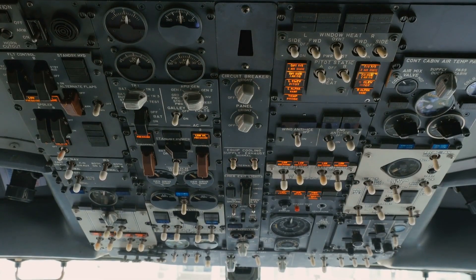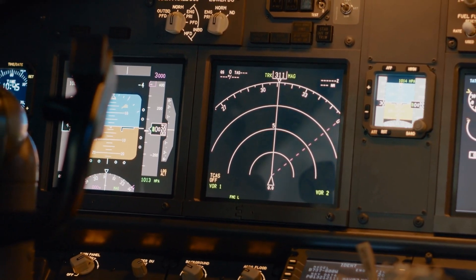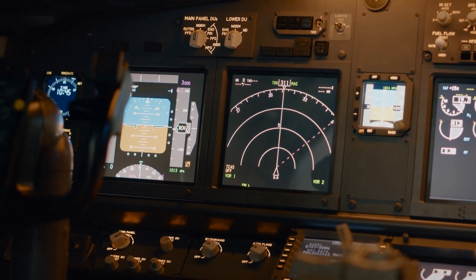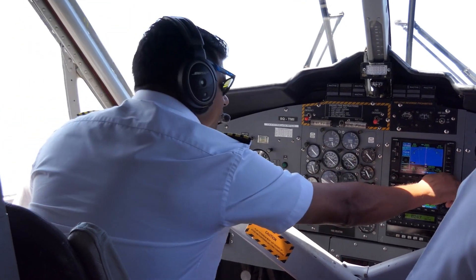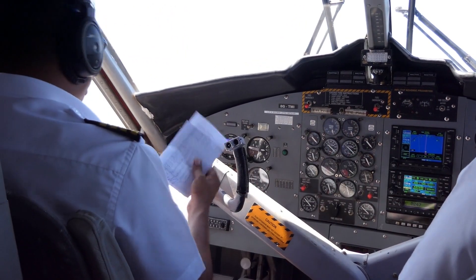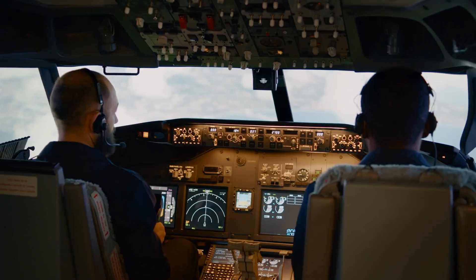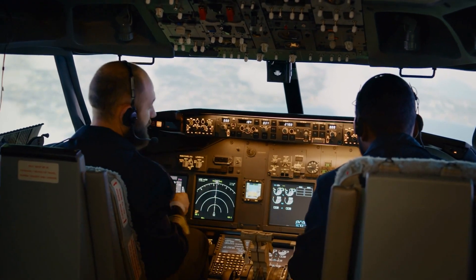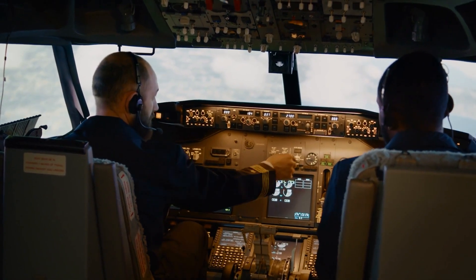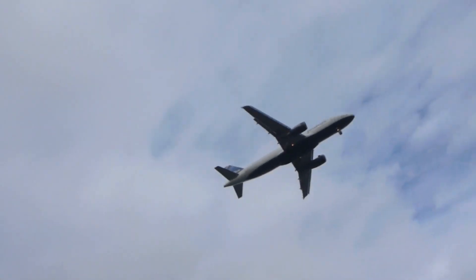An airliner's cockpit looks like something from a sci-fi movie, but amongst the dials, switches and screens lies the brain: the Flight Management System, or FMS. The FMS takes pilot inputs, current aircraft state, weather and navigation data to compute the best flight path, speed and altitude. Once in the air, pilots engage the autopilot, which reads FMS data to control the plane's trajectory — it can maintain altitude, heading and even execute complex maneuvers.